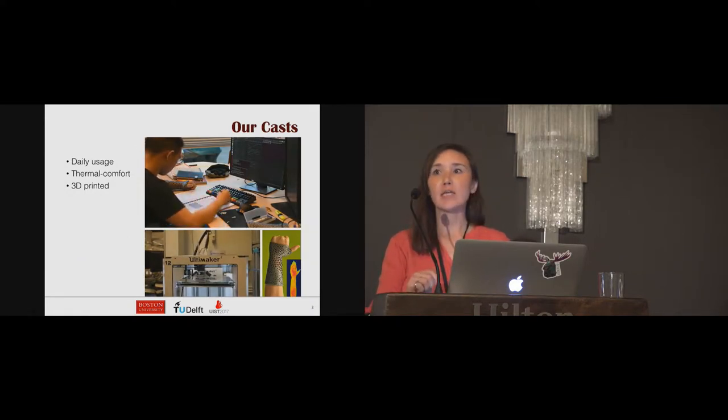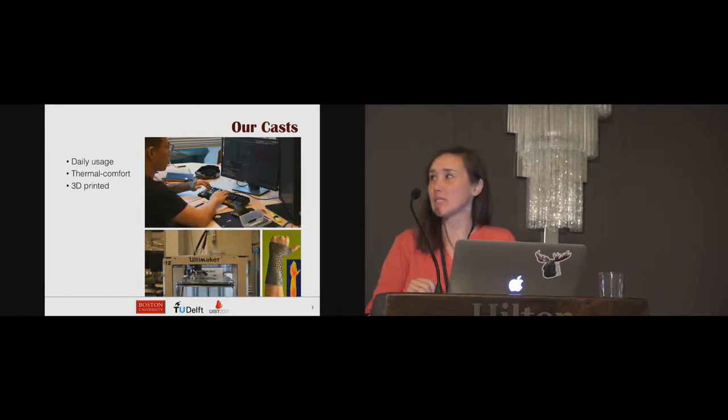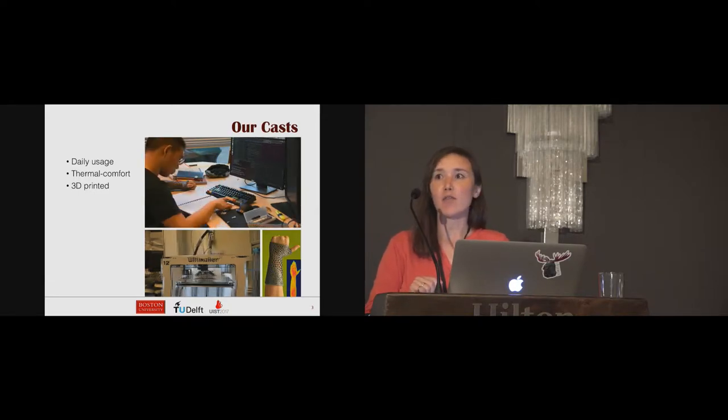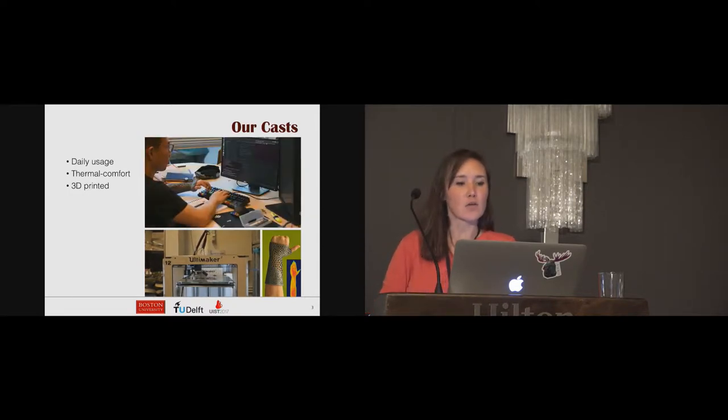In our work we introduce 3D printable plastic casts which are waterproof, ventilated, and lightweight, making them more practical for daily use. To guide our design we introduce a novel design objective of thermal comfort. We study the thermal sensitivity distributions of different people and customize the cast design for patients' thermal comfort.